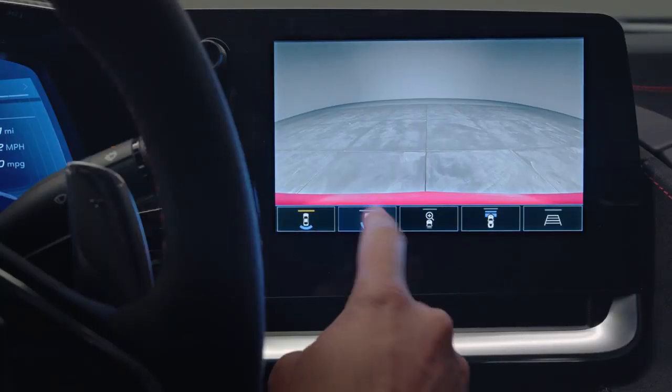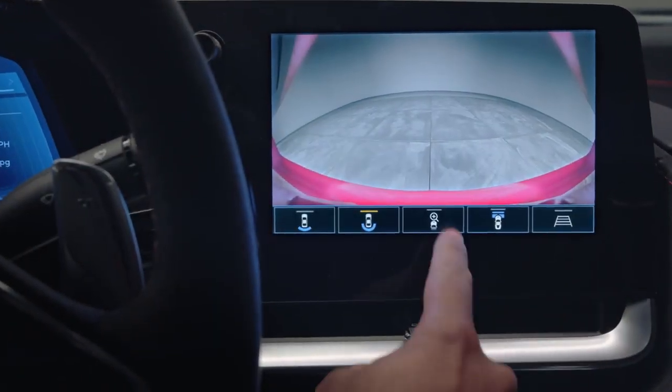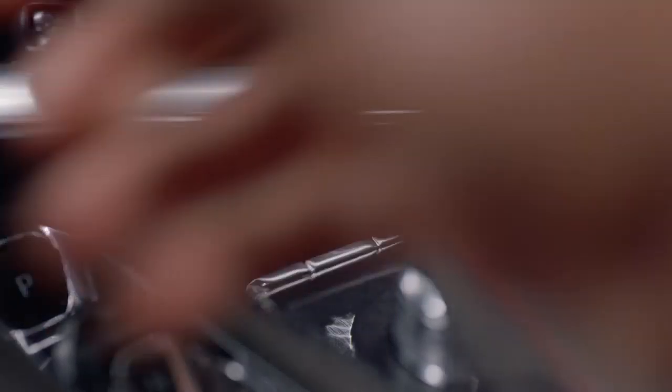The available curb view camera is also for low speed, under eight-mile-per-hour maneuvering. The infotainment screen displays a view of the area in front of the vehicle, including a top-down image and left and right images. The front cameras can be activated by the button in front of the driver mode selector.